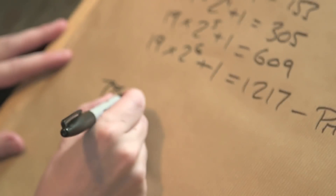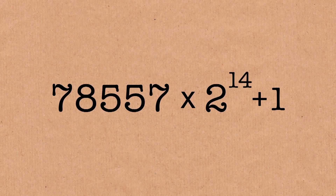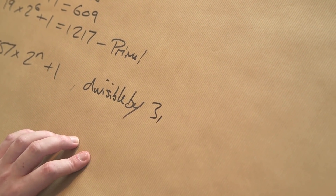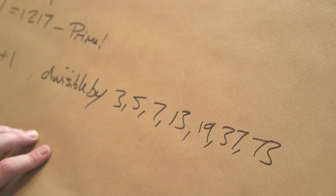They think it might be the number 78,557 as k. So if we multiply that by 2 to the n, then add 1, and we run through that process, we'll never hit a prime — it's never going to happen. A mathematician called John Selfridge showed that this number will always be divisible by one of these: 3, 5, 7, 13, 19, 37, or 73. So it will always be divisible by one of those, meaning it can never be a prime. That definitely makes it a Sierpinski number.